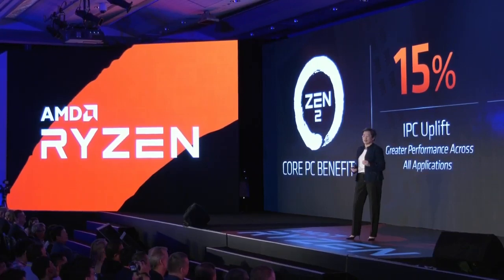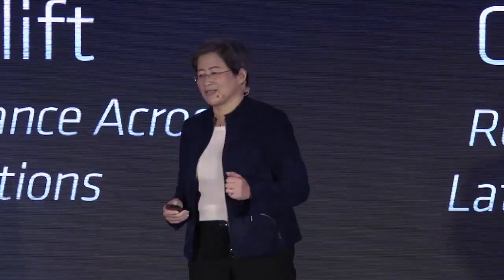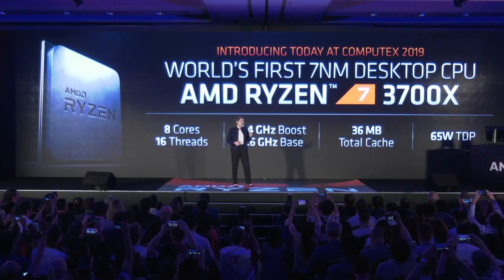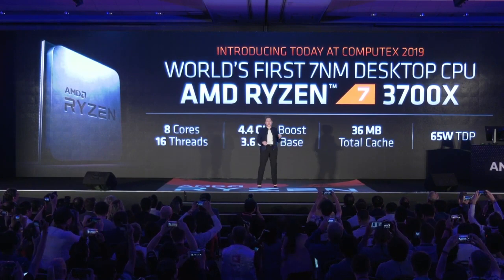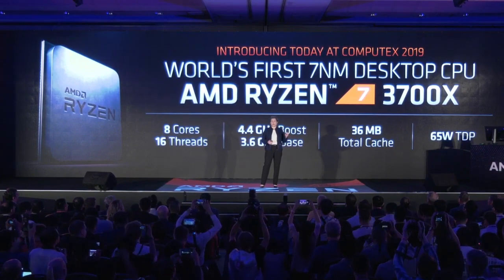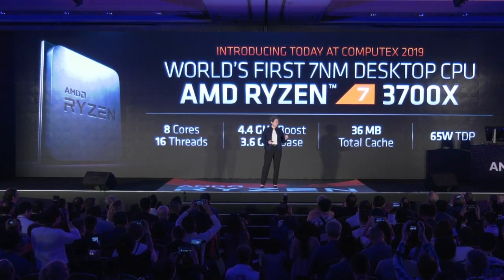Let's start with the very first third-gen Ryzen product: the Ryzen 7 3700X. The 3700X is the world's first 7-nanometer desktop CPU. It has 8 cores, 16 threads, 4.4 gigahertz boost frequency, 36 megabytes of total cache, and all in an amazing 65 watts of TDP — 65 watts for 8 cores and 16 threads.